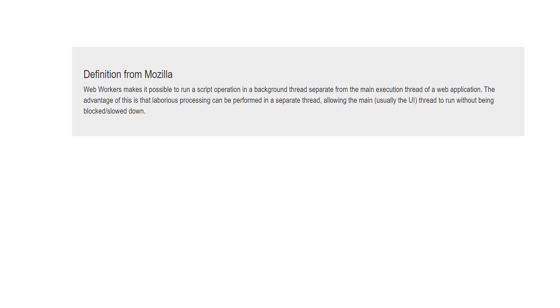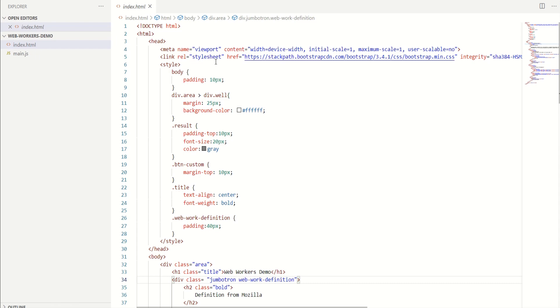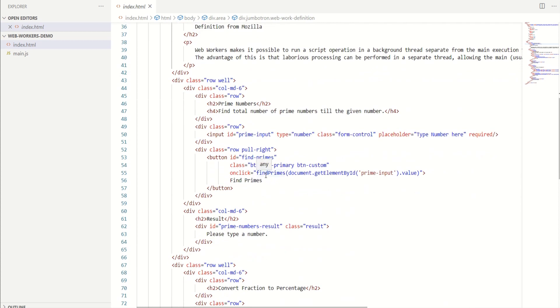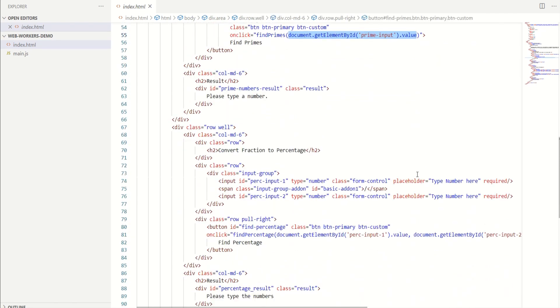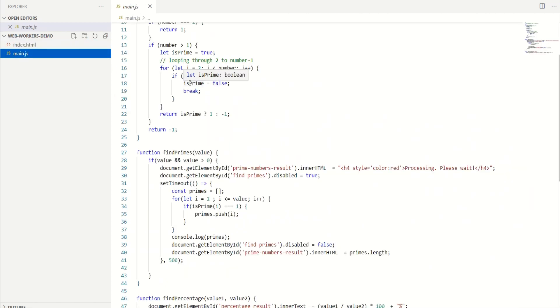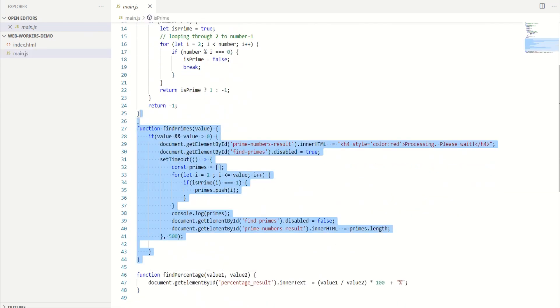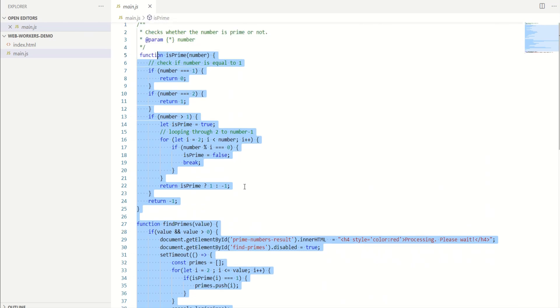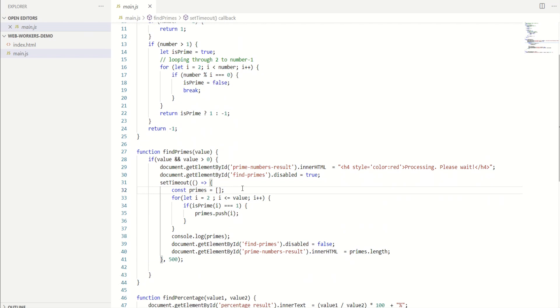Take a moment to read this definition, and then we will first see how I have written the HTML page and the associated JavaScript, and then write a web worker. I have written a simple HTML page and upon clicking the button 'Find Primes' I am invoking this find primes function, passing the value of the input. For converting the fraction to percentage I am invoking the find percentage function, passing both numbers. This is my main JavaScript file where I have all the functions defined — find prime and is prime — these are the functions that we want to run in the background.